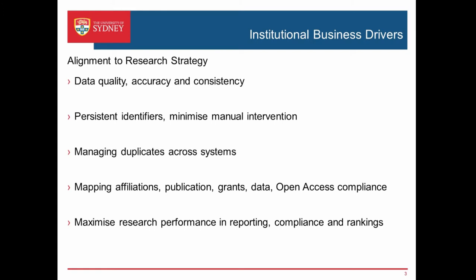This gives us an opportunity to minimise those different researcher IDs and bring some automation to that process. Managing duplicates across the different systems, mapping those affiliations and publications, grants, and data, will also help us with open access compliance so we can report against ORCID implementation. It's about maximising the performance of the university in terms of research performance to help with reporting — whether government compliance reporting or rankings — and the accuracy of that data and how well the university is represented.